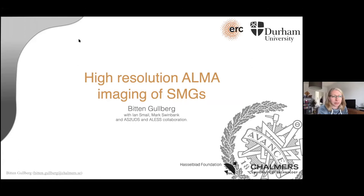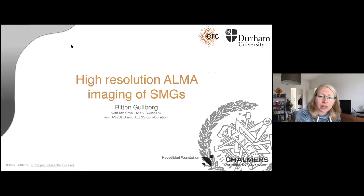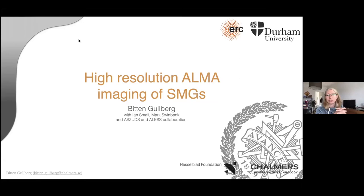My name is Beaton, and I'm going to tell you about some high-resolution ALMA imaging of SMGs. There will be an introduction, very general, and then the work at the end is work I've done as a postdoc in Durham, which is why I have the little ERC and the Durham logo up here.